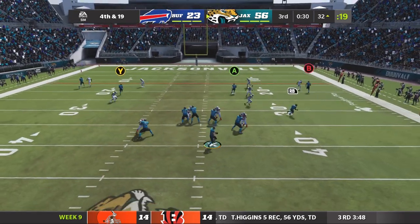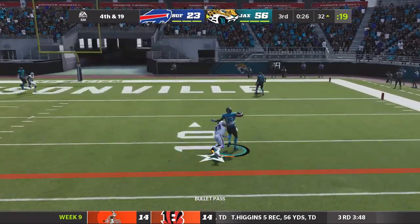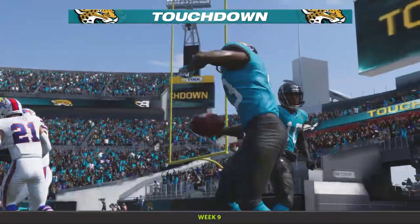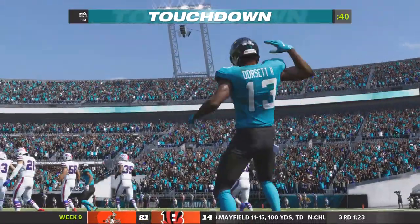On fourth down — Madden — he finds Dorsett, it's complete. Touchdown. Phillip Dorsett with another touchdown, number 24.